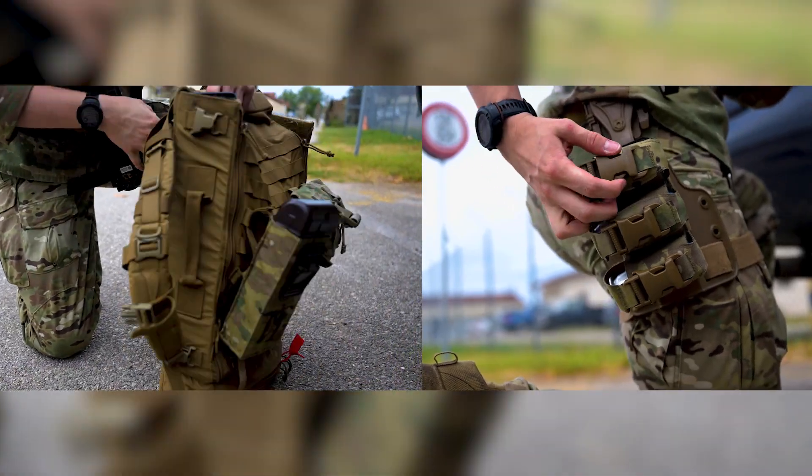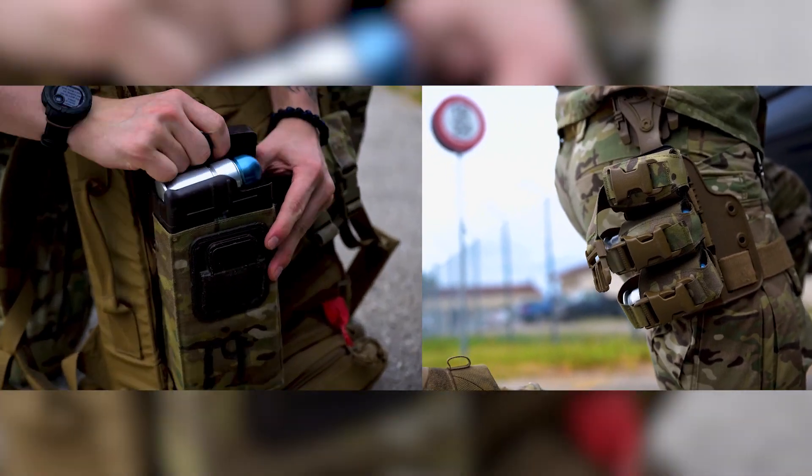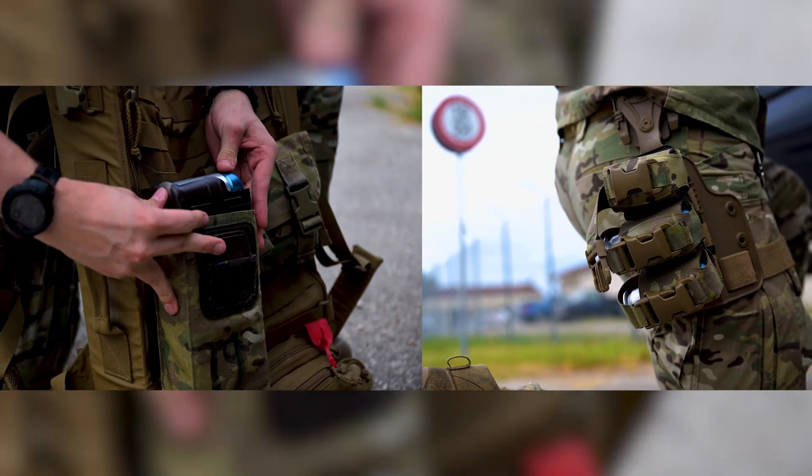When lives are on the line, seconds matter. ARC allows defenders to not only get to the fight faster, but to fight more effectively.